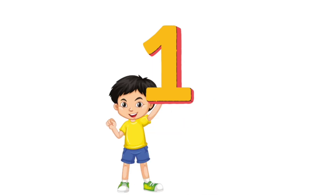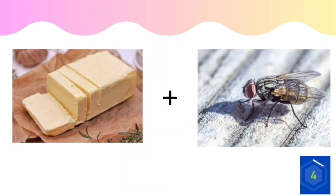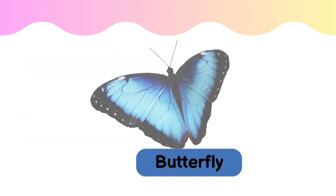Here is the first question. It's a butterfly. Next question.